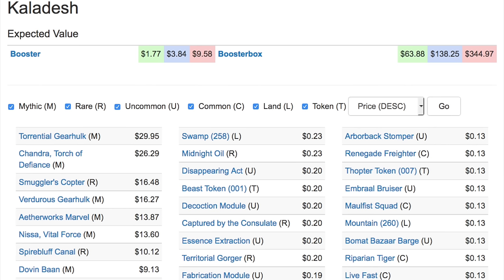Today I'm going to talk about the expected value of a booster box of Kaladesh being $138.25. This is fascinating, and I will be the first one to say I did not expect Kaladesh to hold